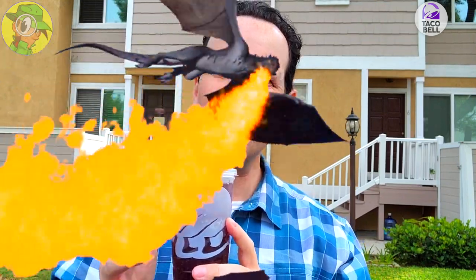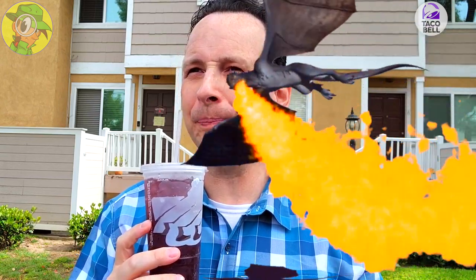Oh yeah, absolutely nice — not very sweet on this at all. The dragon fruit's coming out, it's a little more peach-like, and then it dovetails right into the blackberry flavors, with the raspberry coming up at the end.